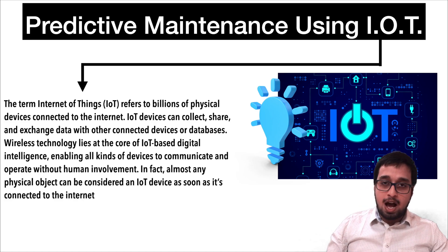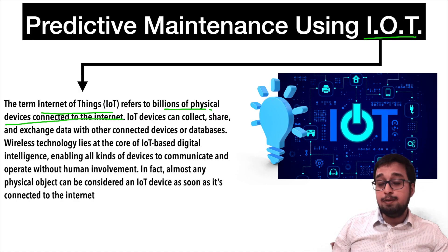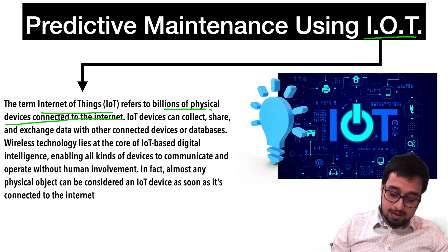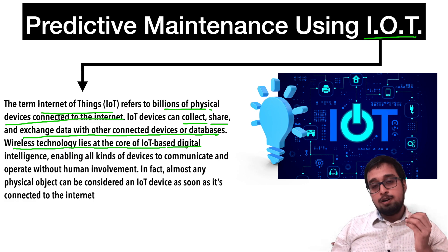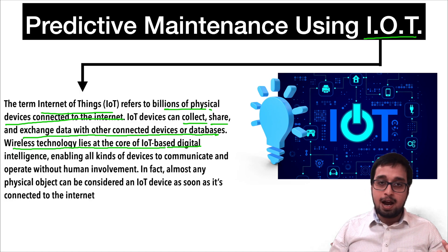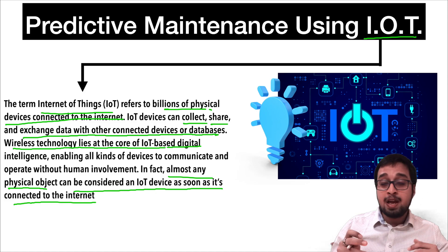The future vehicle is going to have IoT devices. IoT stands for Internet of Things and it refers to billions of physical devices connected to the internet. IoT devices can collect, share and exchange data with other connected devices or a database. Wireless technology lies at the core of IoT-based devices. Almost any physical object can be considered to be an IoT device as soon as it gets connected to the internet.